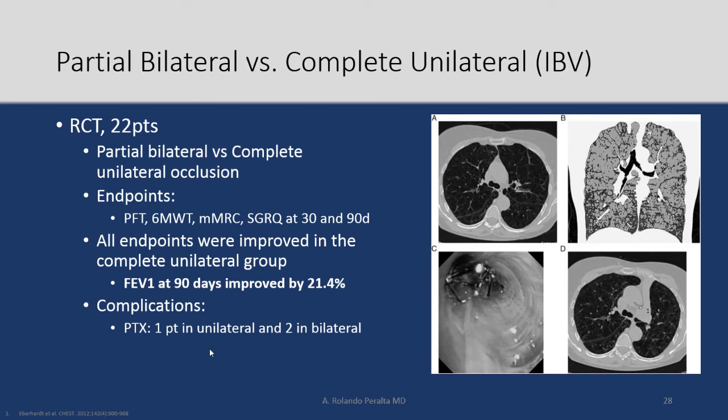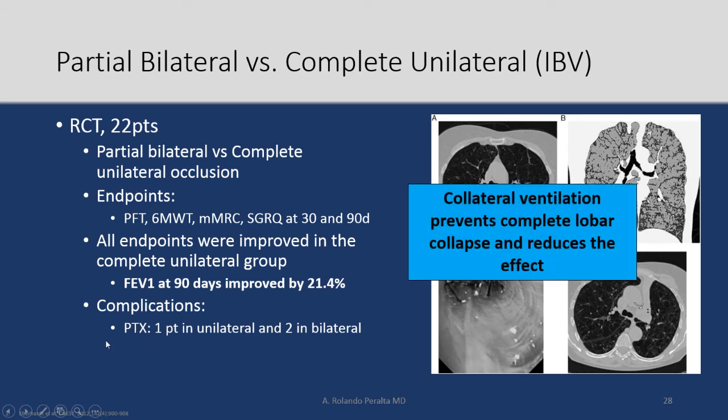They then designed a study comparing partial bilateral versus complete unilateral occlusion — asking: if I block the whole lobe, is there improvement? Everything was improved in the complete unilateral group. FEV1 improved by 21%. The conclusion was that collateral ventilation prevents complete lobe collapse, and that reduces the treatment effect.